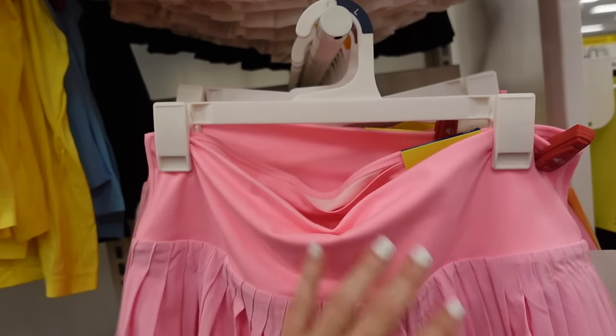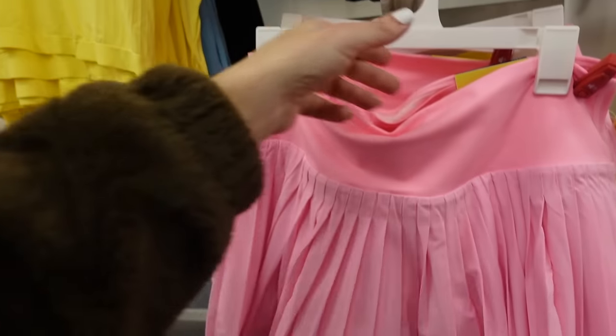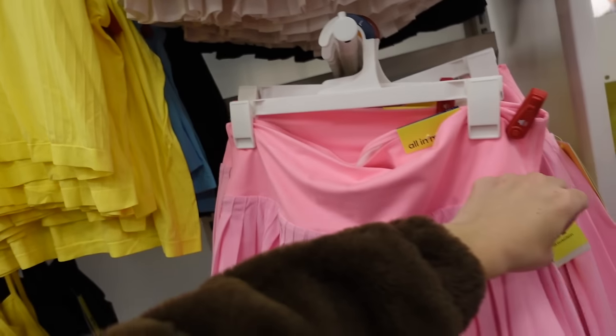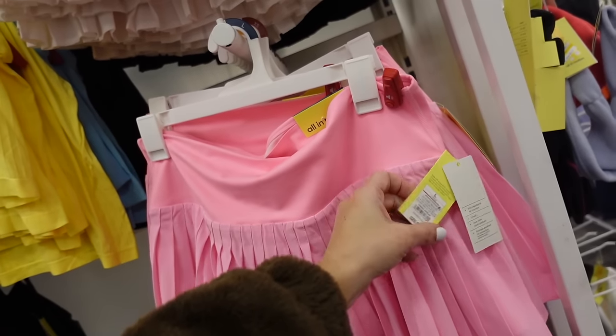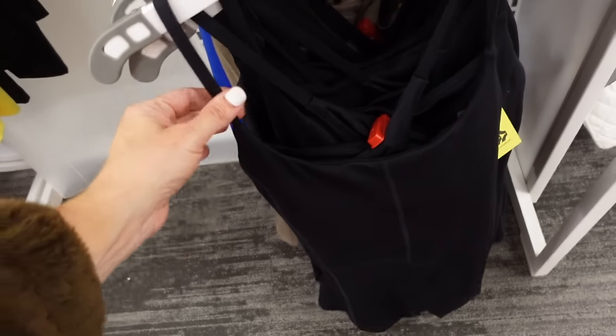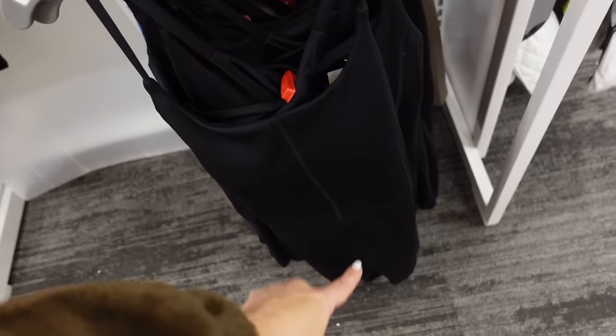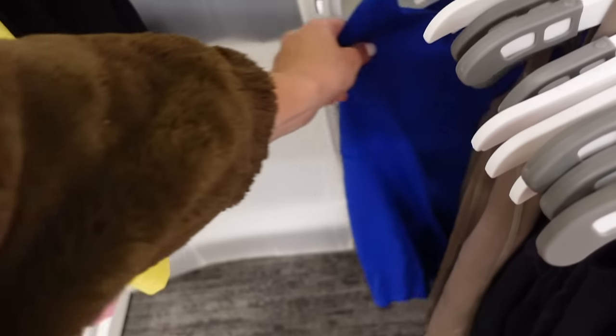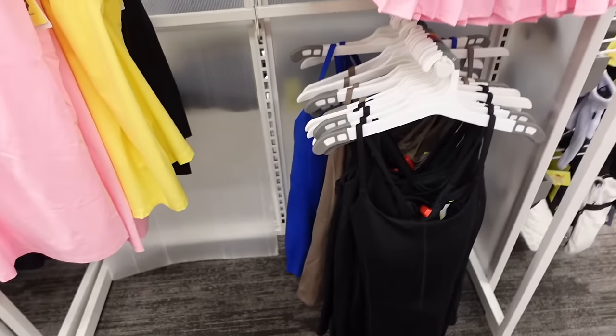Pleated skirts from All in Motion — elastic waistband, hidden pocket, pleated with built-in shorts. In pink, white, black, and yellow — going to be $25. New rompers from All in Motion — thin strap, square neckline, seam detailing, crisscross in the back. In black, taupe, and blue — $30.